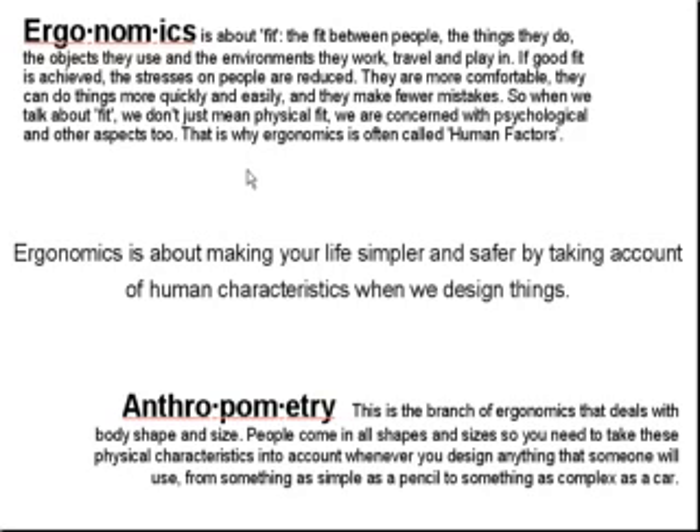The better the fit of the product to the user, the more likely the user will be comfortable using it. And of course, if someone likes to use a product, the tendency for them to buy it would be better. That is why ergonomics is sometimes called the human factors in design.